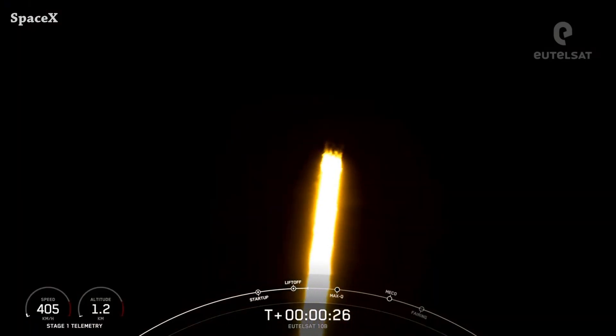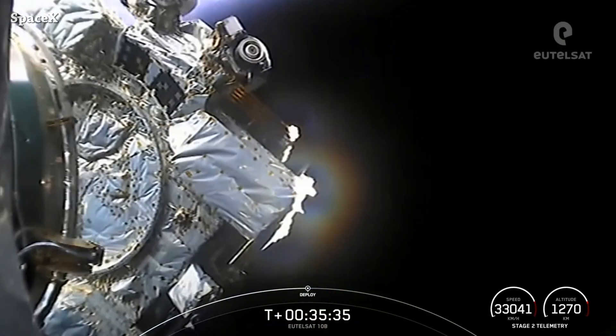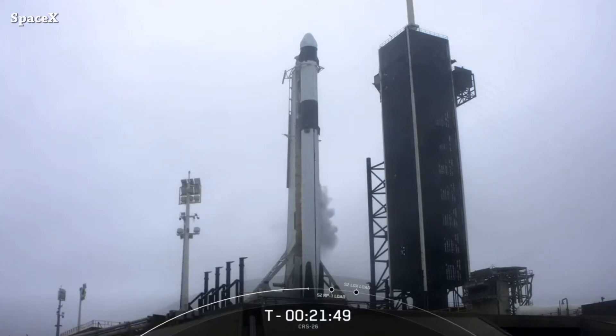Two boosters retired this month: booster 1051 and 1049. And we have successful deployment of the ILTSAT-10B satellite. On the other side at LC-39A, a Falcon 9 rocket is still vertical on the pad.